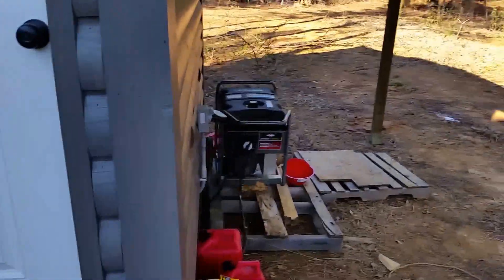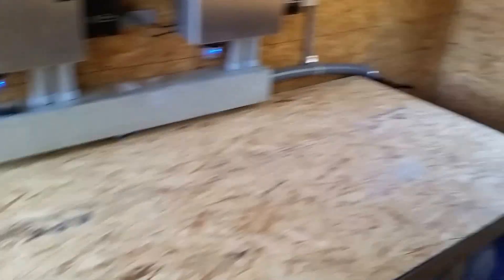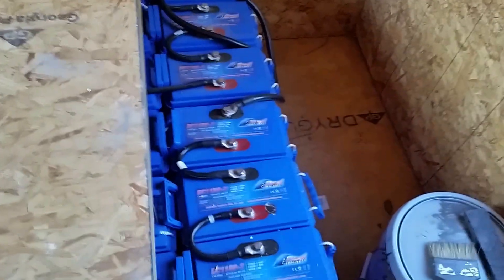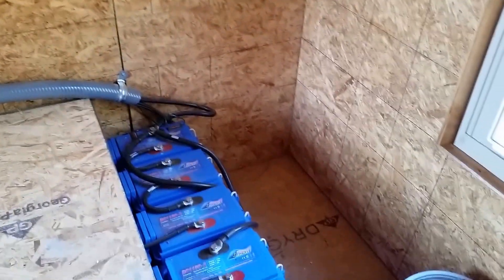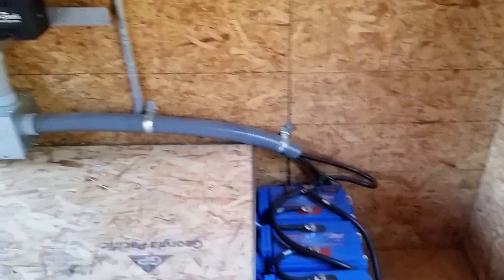It just plugs into the outlet on the outside here. Somebody mentioned wanting to see the batteries. I've had them in another video, but figured what the heck — come in here. Notice the table on top of them. There's 48 batteries in here, all two volts apiece. Each one of them are about 125 to 127 pounds. All together, it gives me over 100 kilowatt hours of storage.